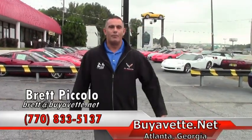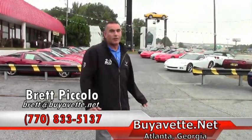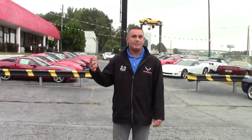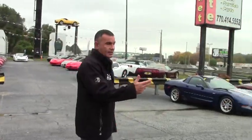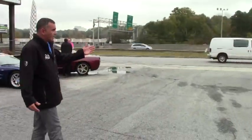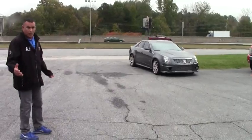Hi folks, Brett Piccolo here from BioVet. Not only are you familiar with all these beautiful Corvettes that we put on the road all over the United States and all over the world, everybody's been asking what we do with our trade-ins and other acquisitions that we get here at BioVet. So what I'm here to do today is to share with you some of the trade-ins and other acquisitions that come in through BioVet that we decided to make available to the general public.